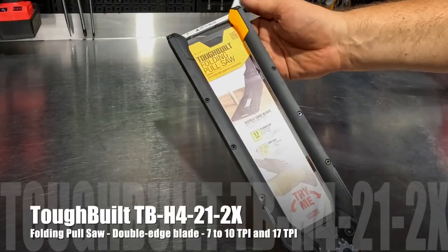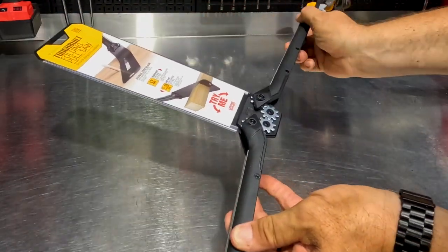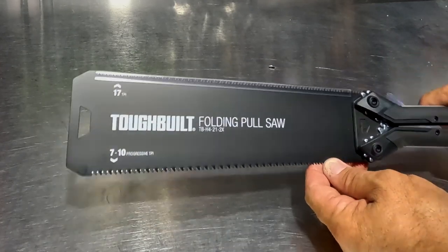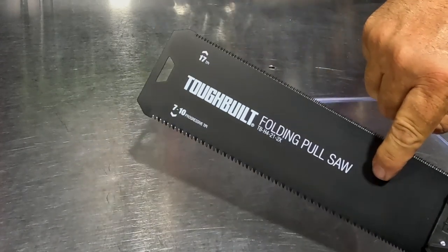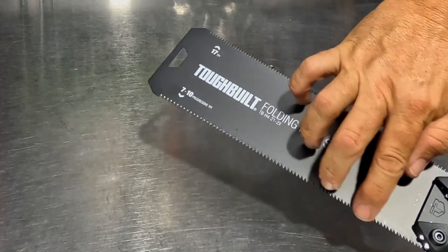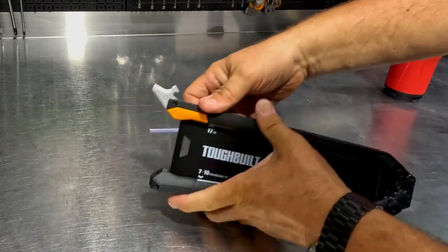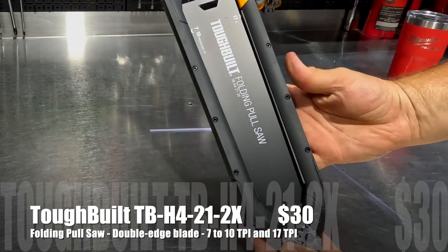Also from ToughBuilt is the folding pull saw. Open it up and you get a variable tooth side with 7 to 10 teeth per inch for general purpose cutting, plus a very fine side at 17 TPI for fine cuts — two different cutting styles in one tool. You can see how flush you can get with the saw. It folds up neatly to protect the teeth and locks back into place. A really cool gift idea for anyone.